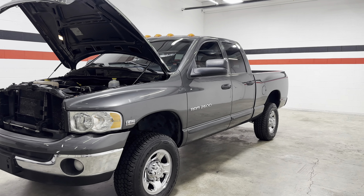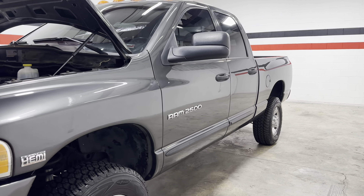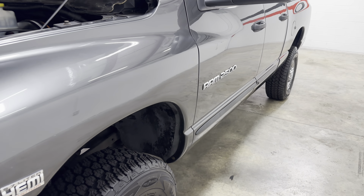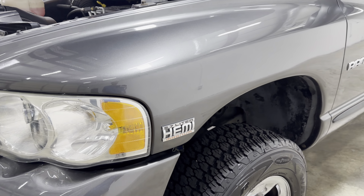What's up guys, welcome back to the channel. Today we have a 2004 Dodge Ram 2500. This is actually not a diesel — it is a 5.7 liter Hemi.